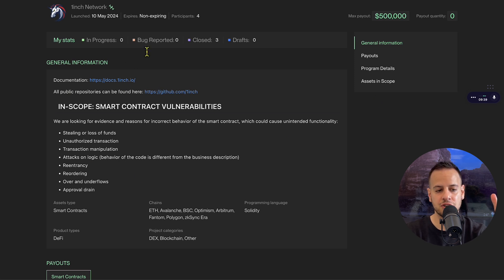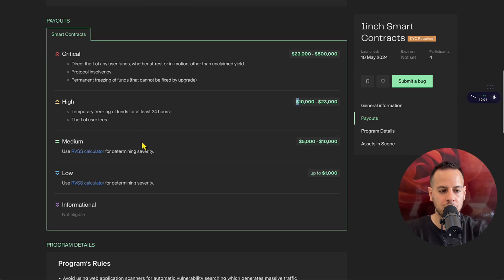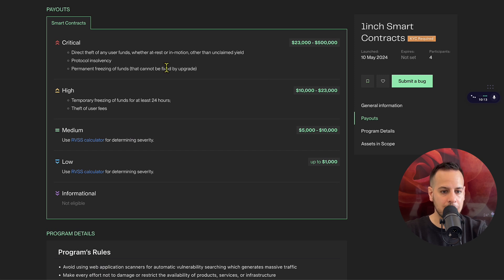All the information around this program is here on the first section of the page, including docs and code. Looking at the severity tiers: if you submit a critical vulnerability you can get up to half a million dollars, and if you submit a high severity vulnerability you get up to $23,000. Essentially, the higher the severity the more you can get paid.